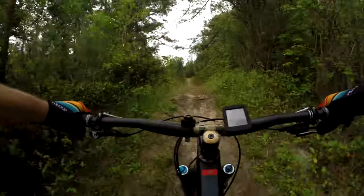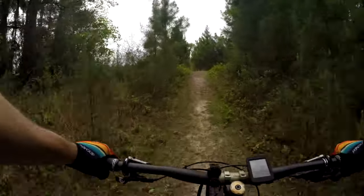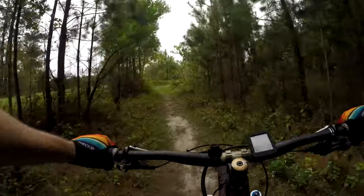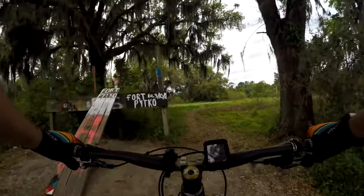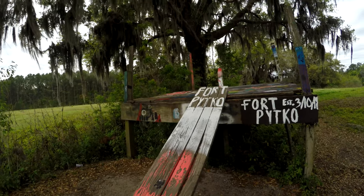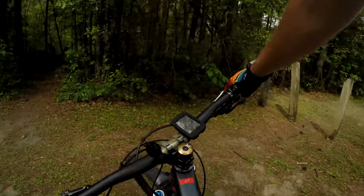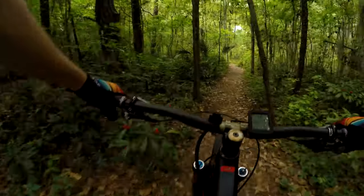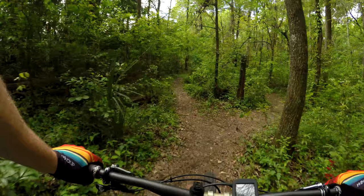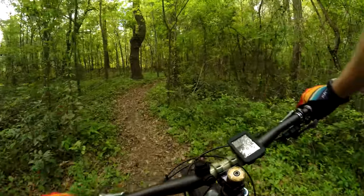I was worried about it being not so flowy or fun, but so far some pretty good root climbs. So I just popped through to this red here to see what this is all about. Two lines — I don't like it. I don't like that there's two lines.